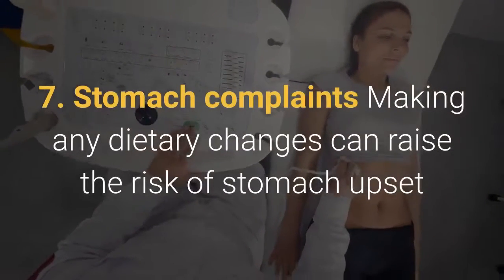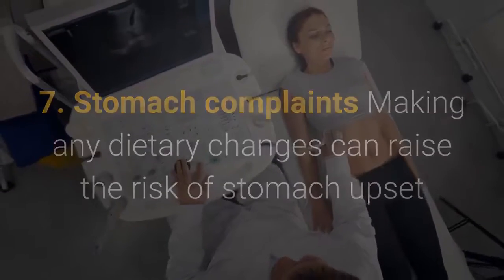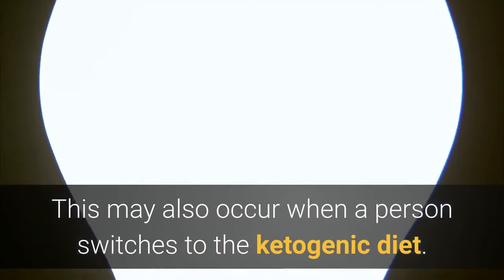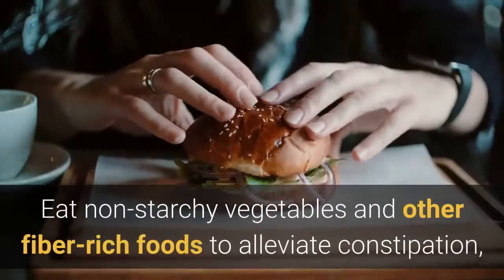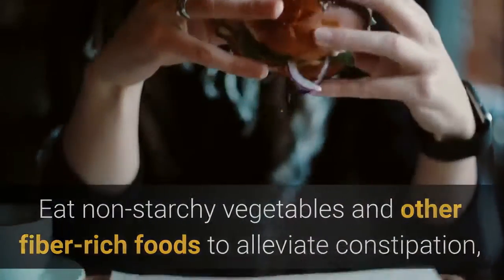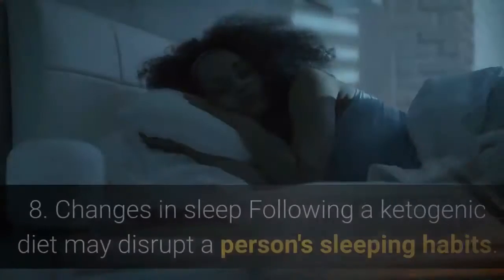7. Stomach complaints. Making any dietary changes can raise the risk of stomach upset and other digestive complaints, and this may also occur when a person switches to the ketogenic diet. To reduce the risk of experiencing stomach complaints, drink plenty of water and other fluids. Eat non-starchy vegetables and other fiber-rich foods to alleviate constipation, and consider taking a probiotic supplement to encourage a healthy gut.